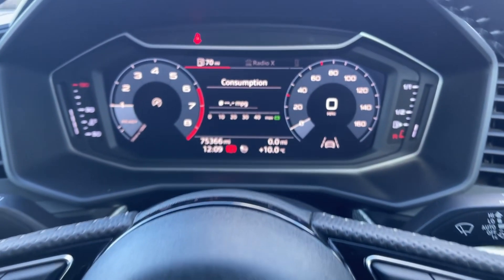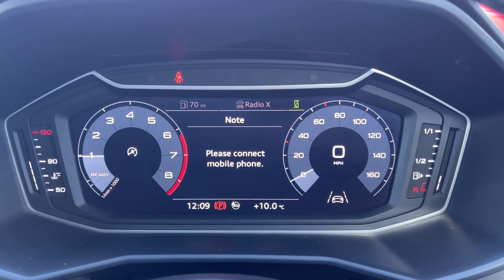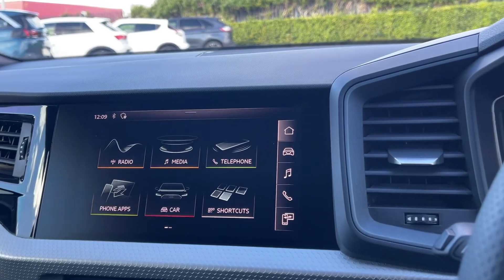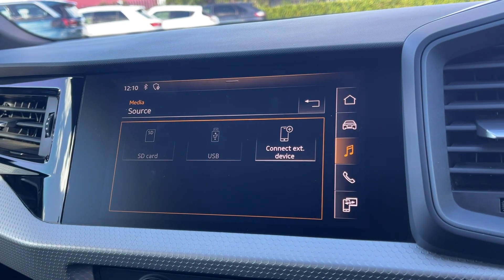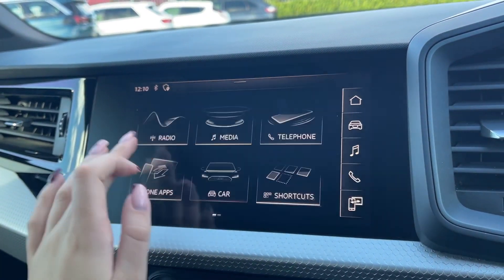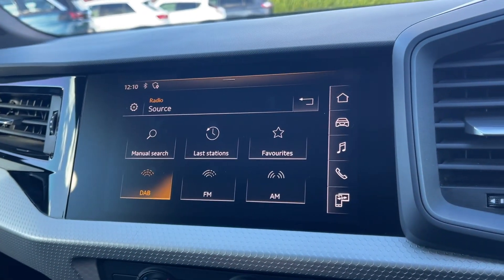Taking a look at the dials, you can see you've got the fully digital instrument display here, offering access to your exact mileage and trip information along with some of your media features. Moving across to the touchscreen media system itself, you've got plenty of features to choose from. You can stream music via Bluetooth and USB and easily access DAB and FM radio wavebands, with the ability to easily find and save your favourites.